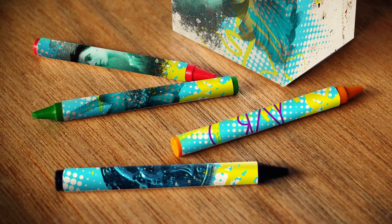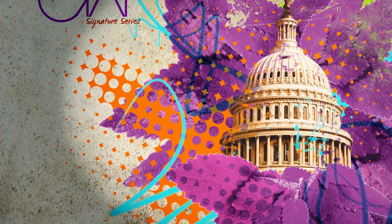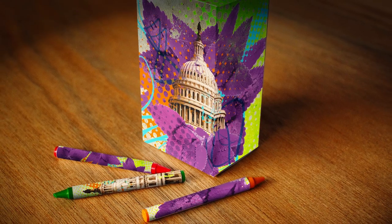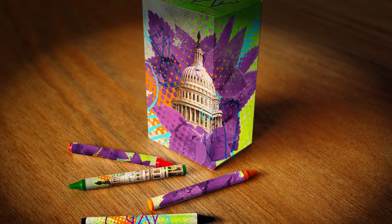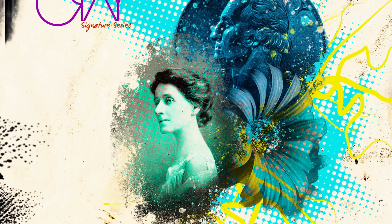One of the pieces in my portfolio is my crayon box — it's for Cray Squared. We were charged with making a crayon packaging but making it artist-inspired, like an artist would use it. For one of them, I took a leaf, made it purple, surrounded it around the capitol building, and made a flower out of it. I just take random assets and put them together to make something completely different. My main motivation was just to get weird with it, go crazy, have fun, and make something that's just out there.